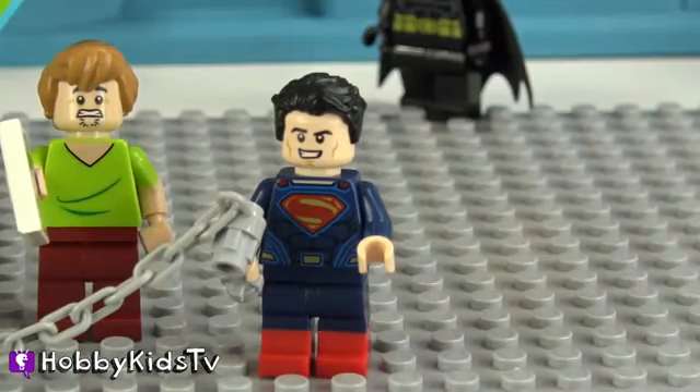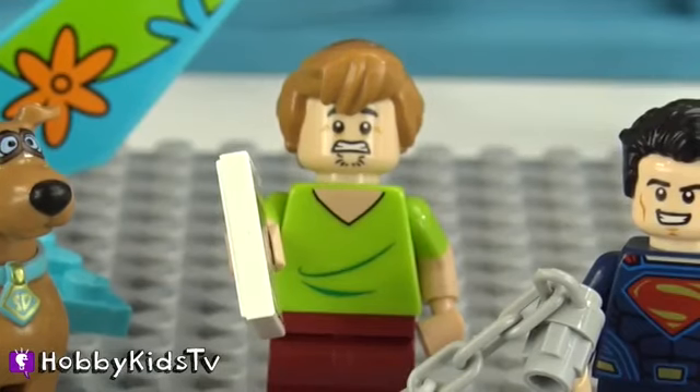Okay, so let me get this straight. I'm going to hold on to this chain right here while you guys fly the plane and I can search for my red cape. Is that correct? I don't know about this, Scoobs — can you really fly a plane?